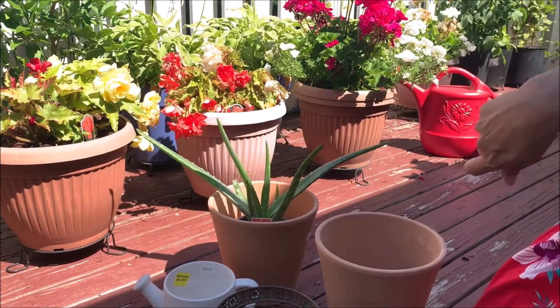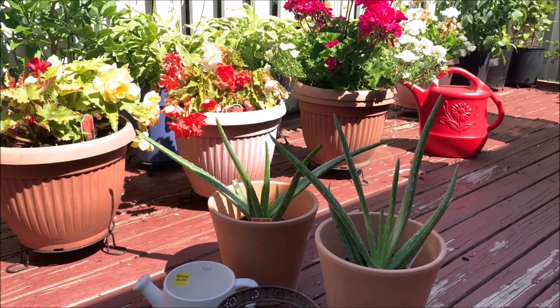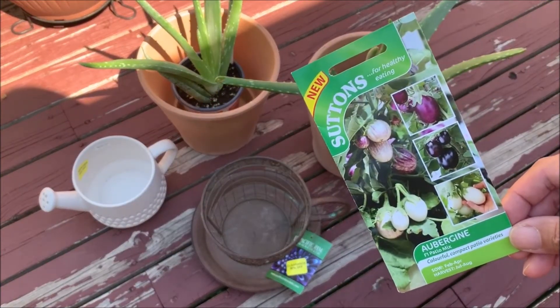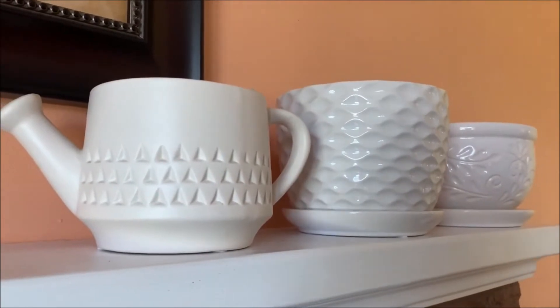Do you think Miss Aloe Vera would be happy in these clay pots? Hmm, looks nice already, don't you think? I like these cute little eggplants because they are pretty, but seedlings are very rare, so I'm going to try and plant them from seed next week.